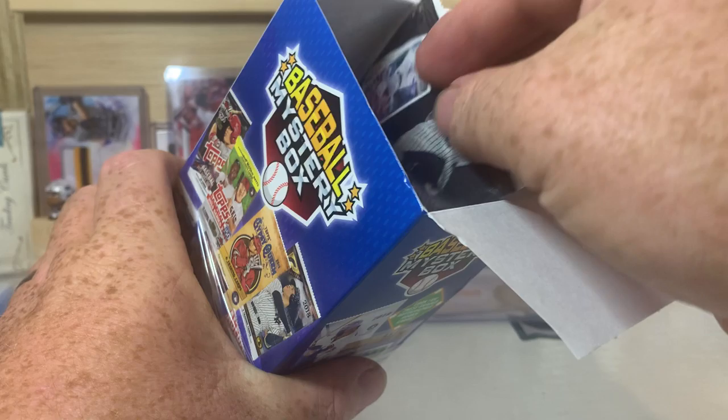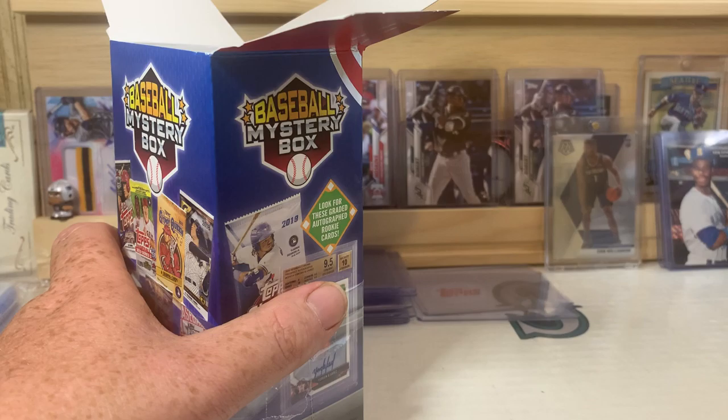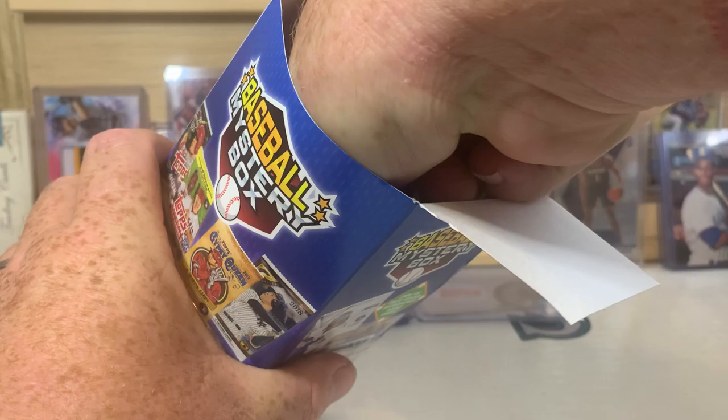Doesn't look like there's going to be a graded card in there, but there is a trusty Sticker Collection, like I said. I won't open that — I will stick it over here with the other couple packs of that I have, and I will give that away to some kids.